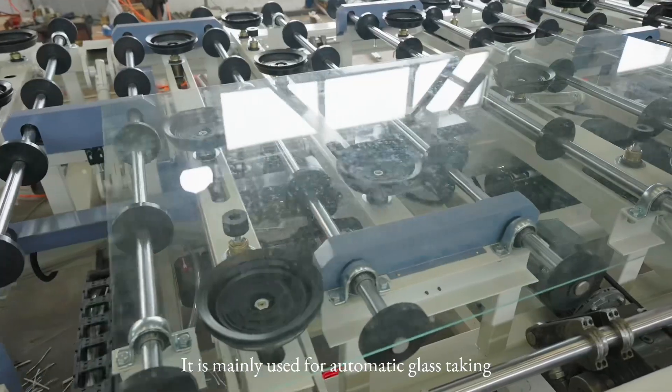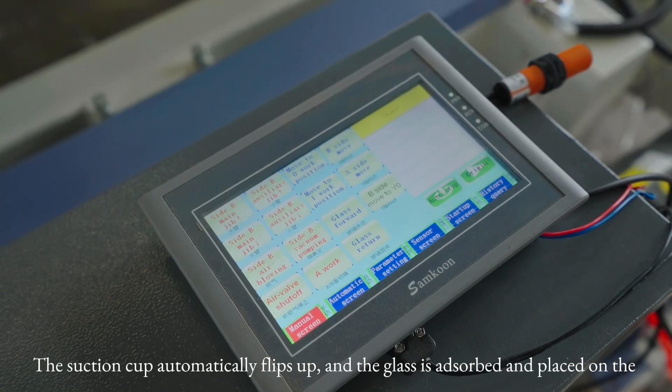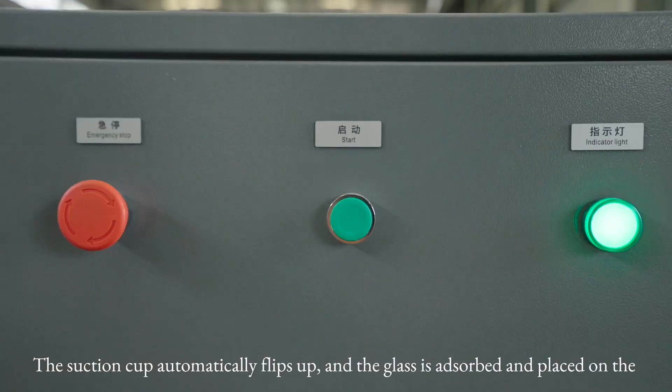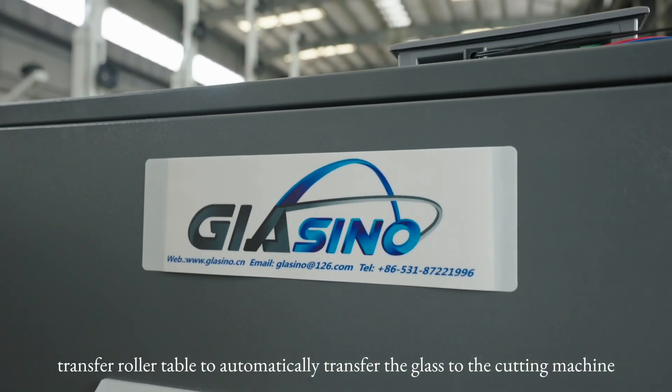It is mainly used for automatic glass taping. The suction cup automatically flips up, and the glass is placed on the transfer roller table to automatically transfer the glass to the cutting machine.